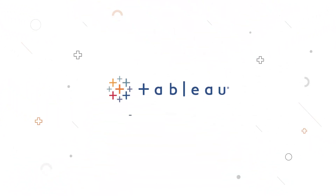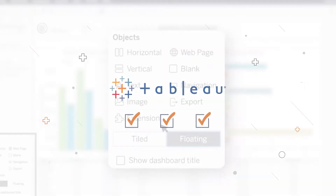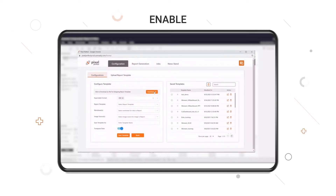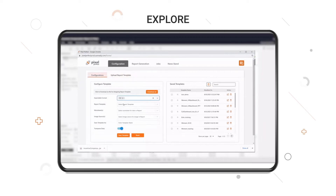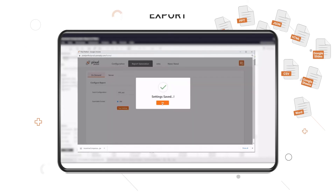If you are on Tableau, you are just three steps away from Pixel Perfect reporting. Step 1: enable the Tableau dashboard with a Pixel Perfect extension. Step 2: explore the dashboard and select appropriate filters. Step 3: export the report in the desired format by clicking on the respective icon.